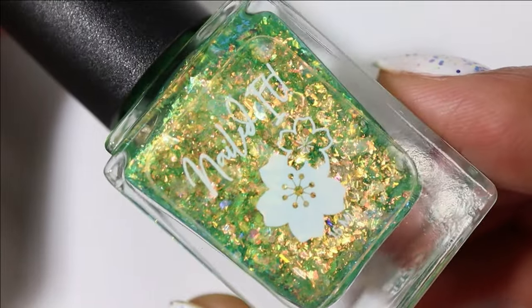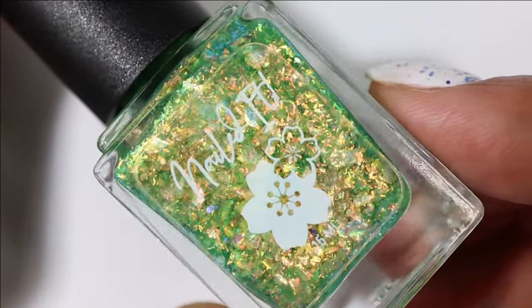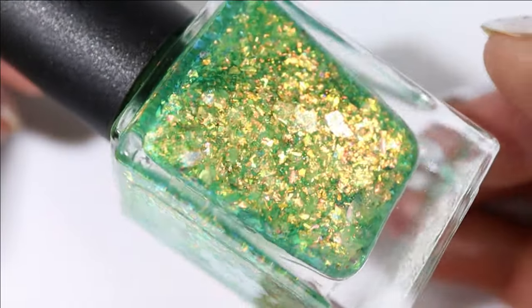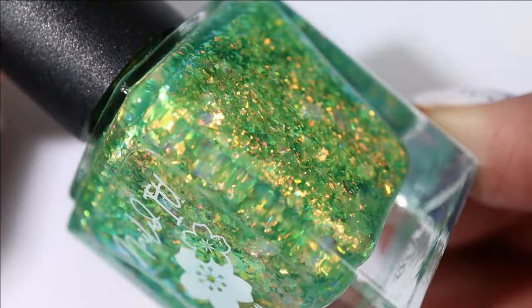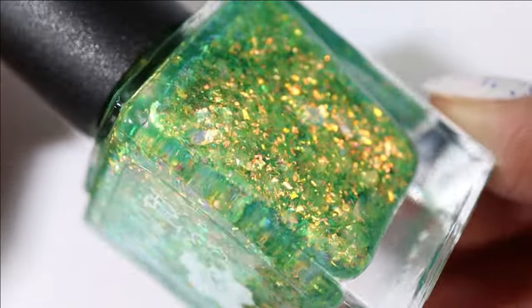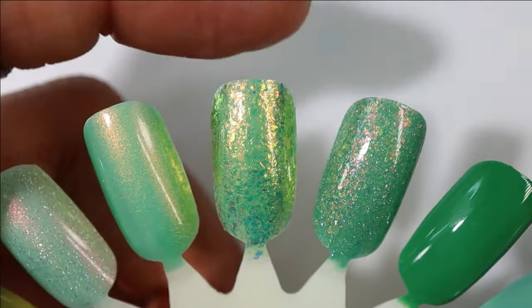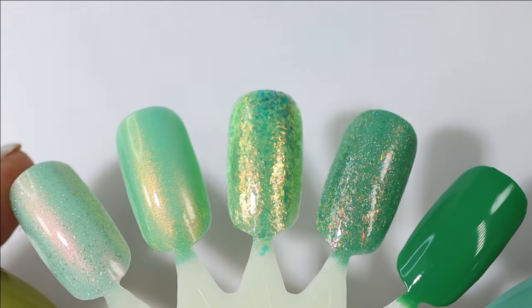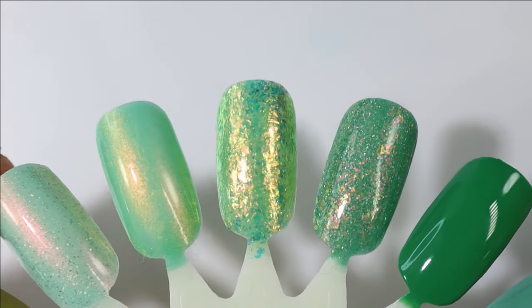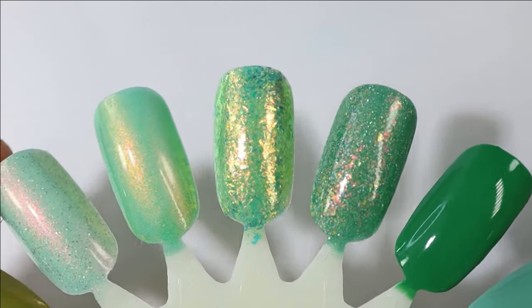The next one probably already guessed comes from Nailed It — anytime I see these bold flakies I think, is that a Nailed It? Yes it is. This one is Party Like a Papaya; it has a slightly warmer but still cool green base packed with all sorts of gorgeous shifting flakes. Here's what it looks like built up in three coats and I just already know I'm gonna love this.